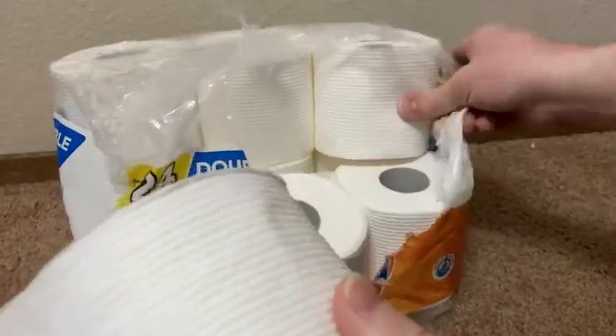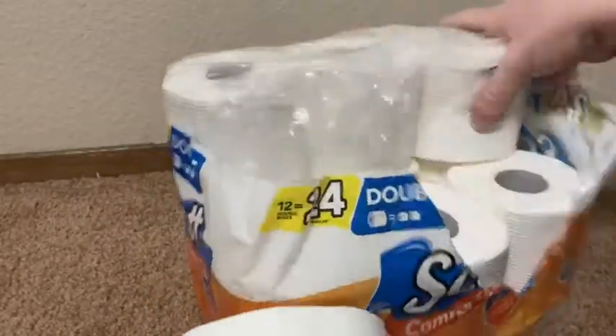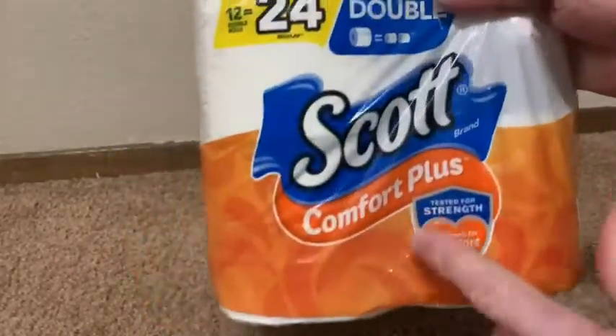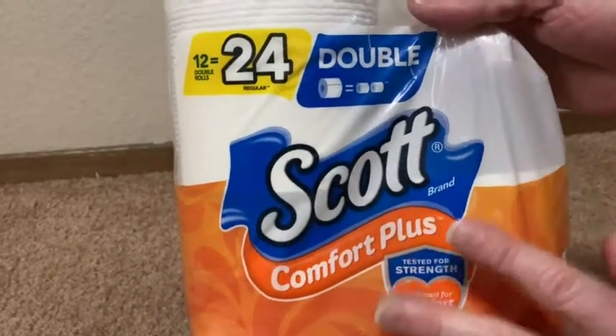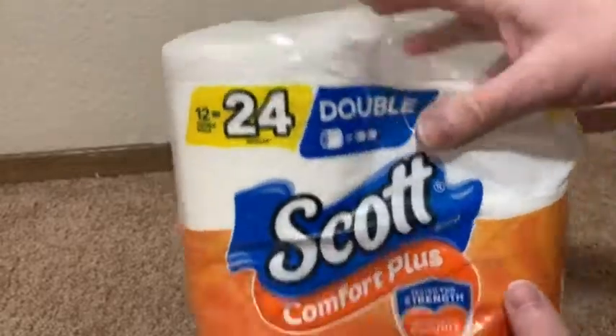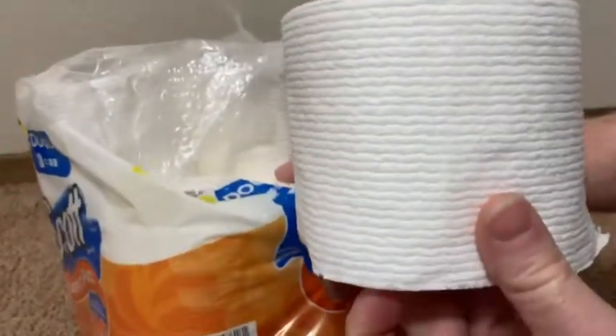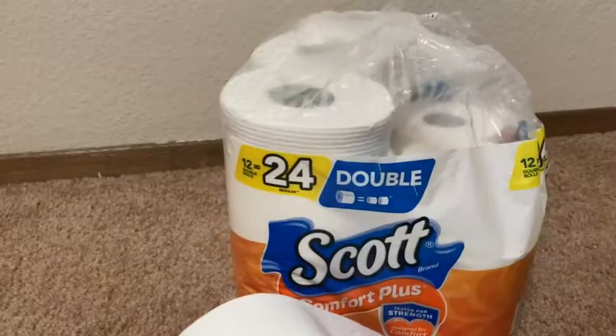It's pretty good stuff and I like it. I've been using it for a little while — you can see I've taken two rolls out of the package, which comes with 12 total. I bought it on Amazon and thought it was a great value. It's a good brand, and the Comfort Plus is a little bit better and softer than the regular Scott. If you're looking for good toilet paper, it's really hard to go wrong. I recommend it and would definitely buy it again.